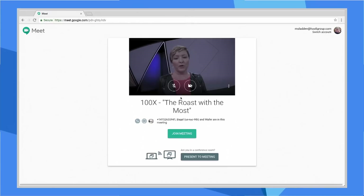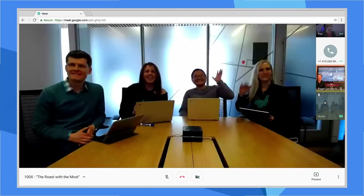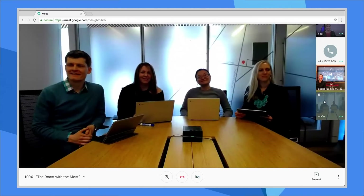So when you click in, you're instantly taken to what we call the green room, where you can check and make sure you're ready for the meeting and then join. Hey guys, welcome to the keynote. Hi. Here we are.